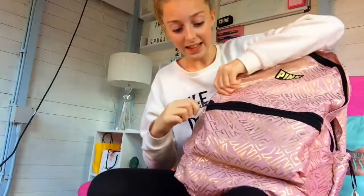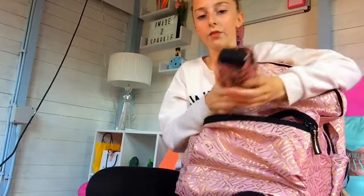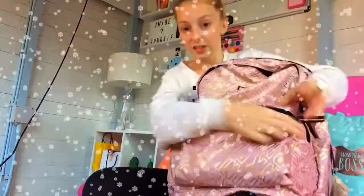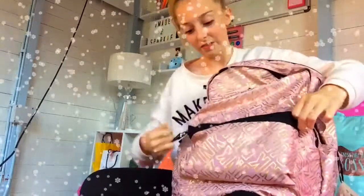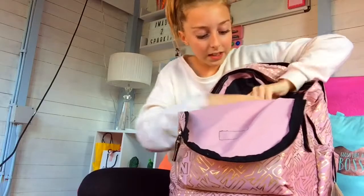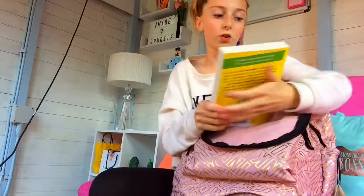It's got this label that says 'Pink Campus Backpack' in iridescent, holographic writing and I absolutely love it. Inside the bag there is this umbrella I got from Next and it has some umbrellas on it — it is England, so it will come in very very handy.